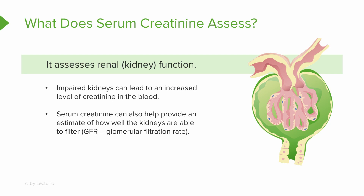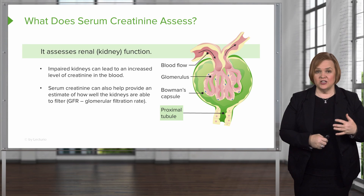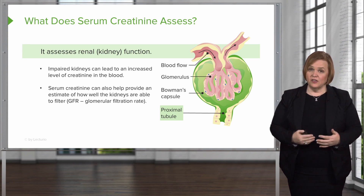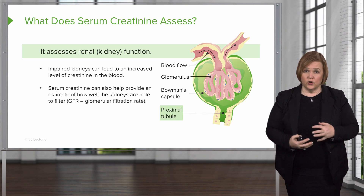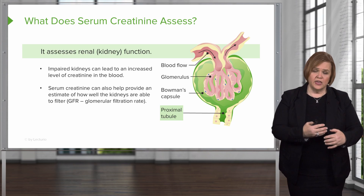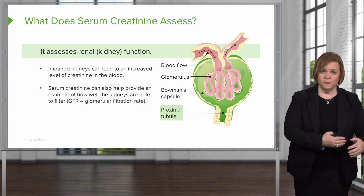It's the glomerulus! You've got the blood supply coming in, the tangle of capillaries — that's the glomerulus — surrounded by Bowman's capsule, which leads down to the tubules. It's much easier to estimate the glomerular filtration rate when you're healthy, but as the kidneys begin to have trouble, that GFR is going to be lower and lower.